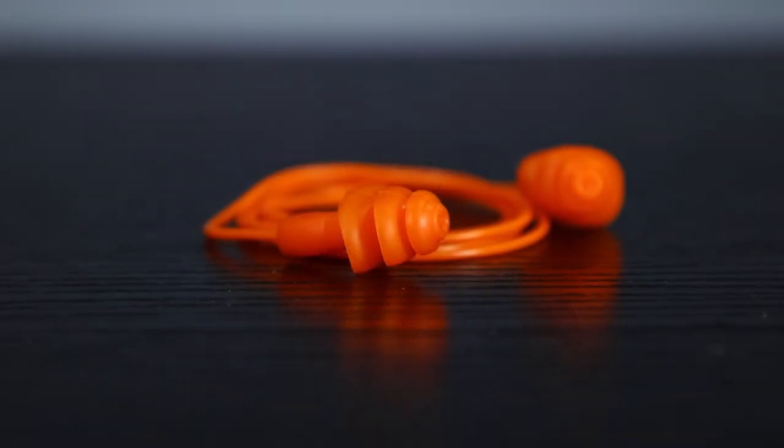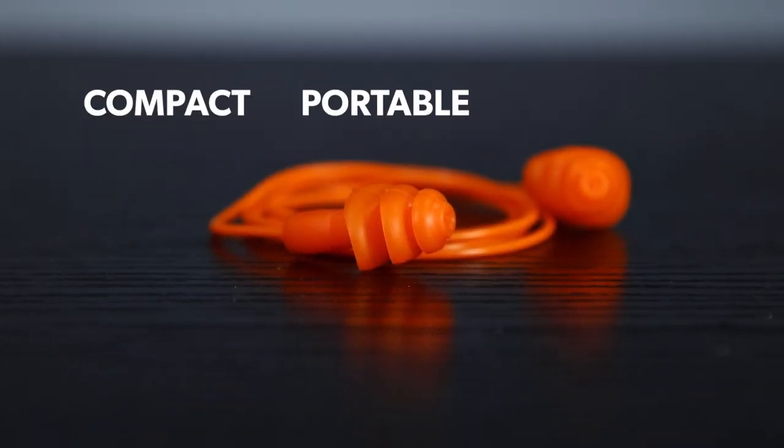On the other hand, earplugs are compact, portable, and provide a snug fit for the ears when inserted correctly. They're ideal for situations when you need to maintain communication and situational awareness while still keeping your ears protected.